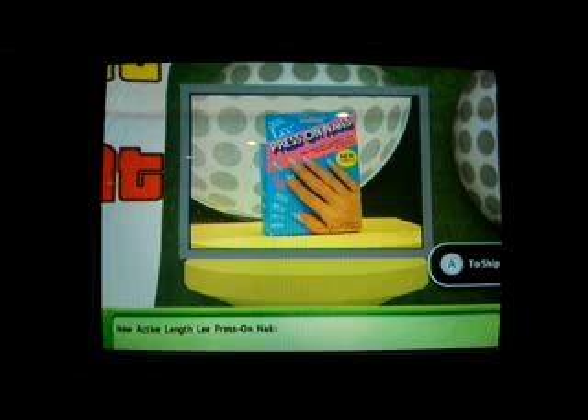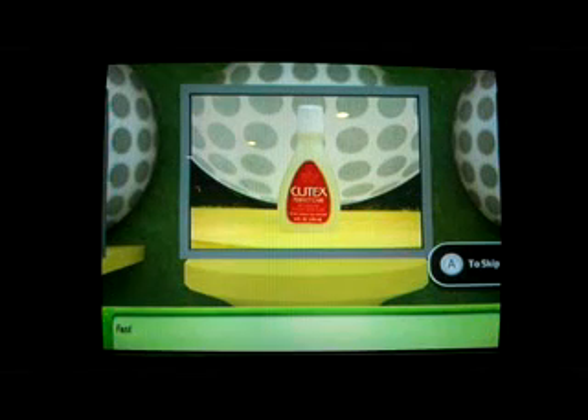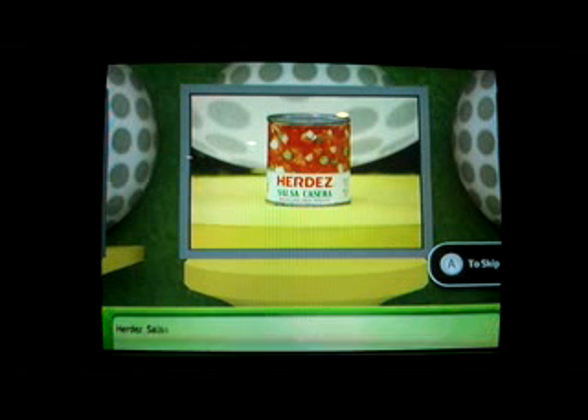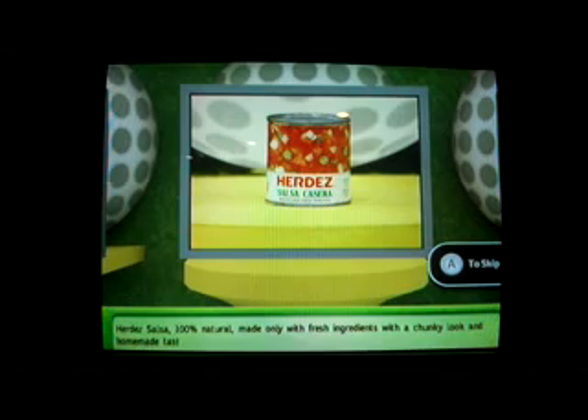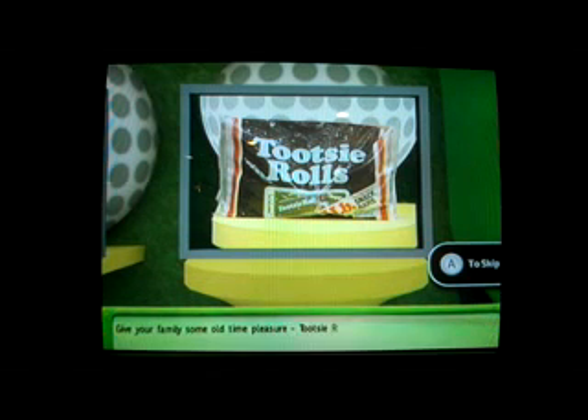The four grocery items are: Active Length press-on nails — beautify, press on in seconds; Q-Text remover — fast and effective, locks in moisture so nails get stronger; Turd-Ess salsa — 100% natural, made with fresh ingredients, chunky look and homemade taste; and Tootsie Rolls — the chocolatey candy bar that lasts a long time.